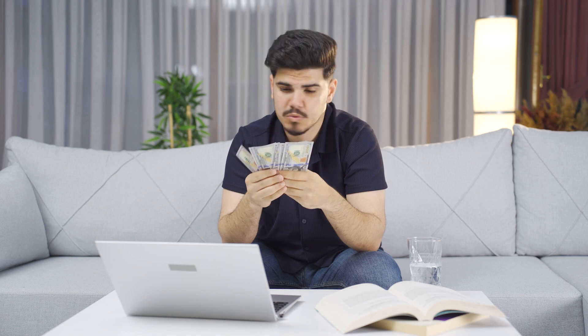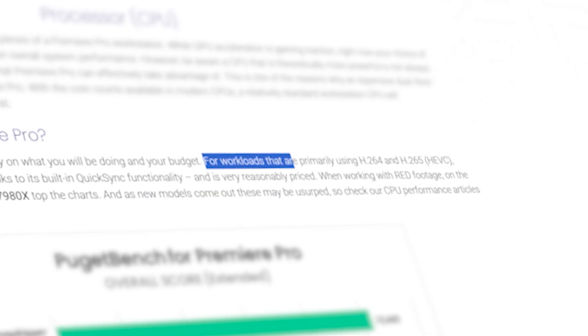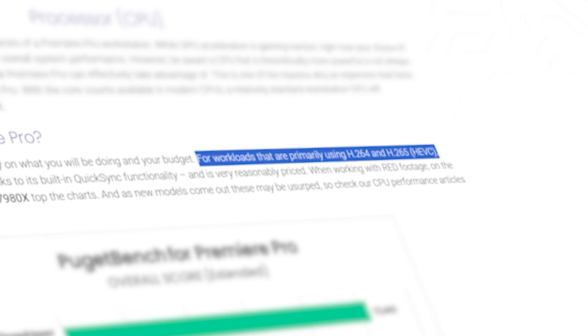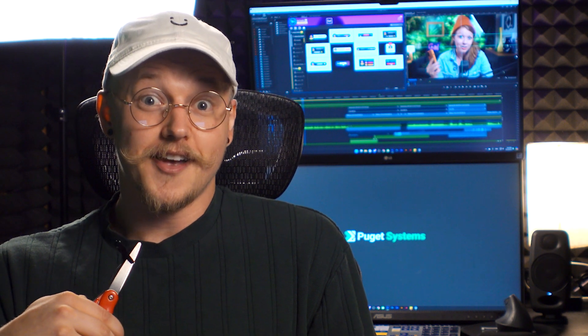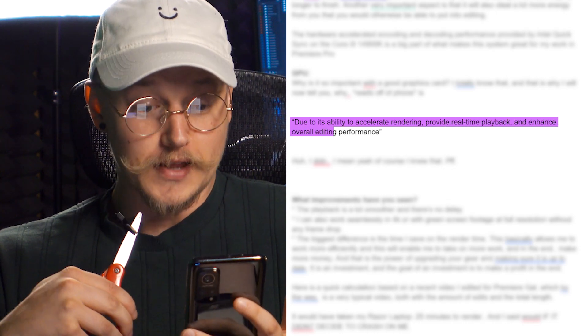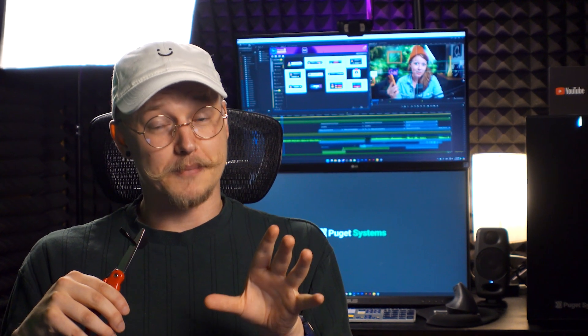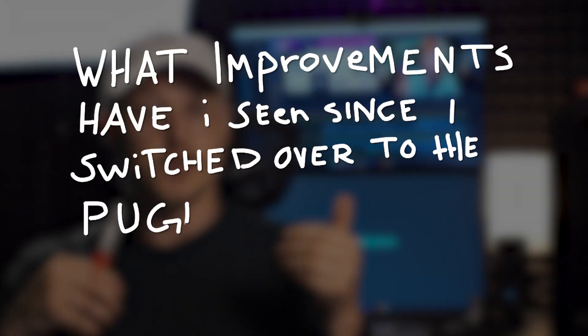If you mainly edit raw, ProRes, and DNx codecs, then the AMD Threadripper CPU would be better — but also more expensive. Thanks to Puget Systems' editing hardware recommendation page, I also learned that Intel QuickSync accelerates both H.264 and H.265. As for why it's important to have a great graphics card: it's due to its ability to accelerate rendering, provide real-time playback, and enhance overall editing performance. And don't forget about storage — you will almost always be out of storage no matter how much you have.